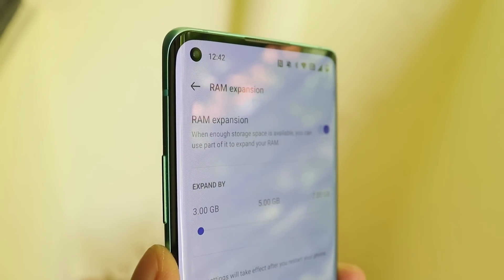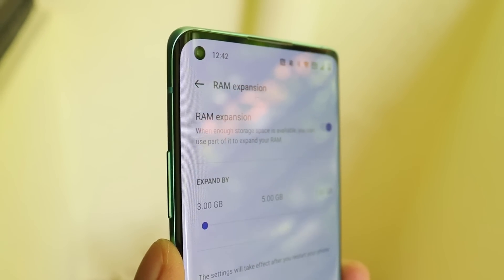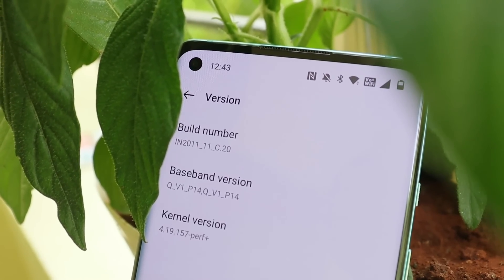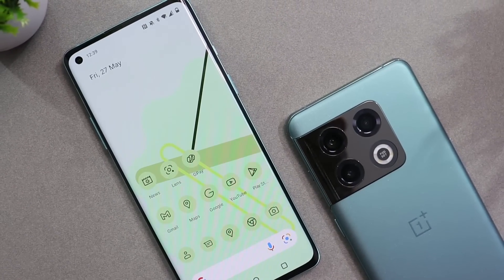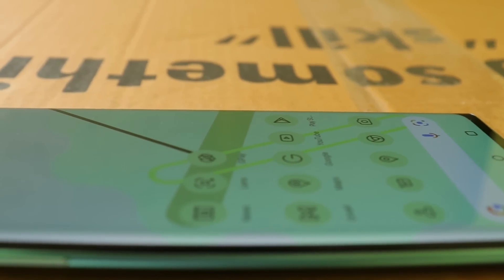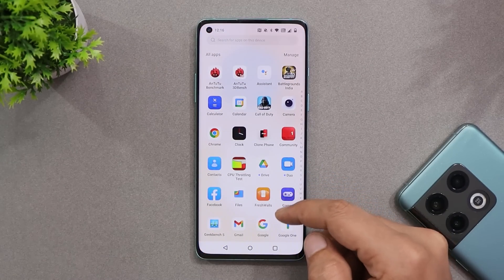Finally, OnePlus have started rolling out OxygenOS 12.1 for the OnePlus 8 series. Users had been waiting for this update for a long time, and finally OnePlus have released it. In this video, let's quickly take a look at what changes they have done with stable OxygenOS 12.1 for the OnePlus 8 series.